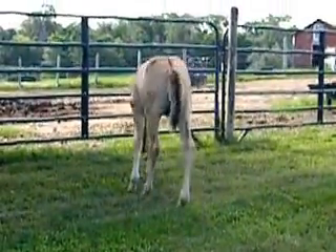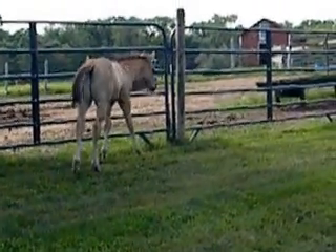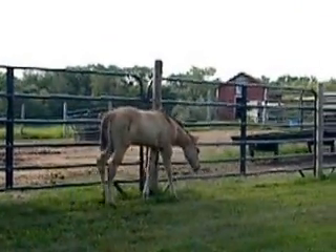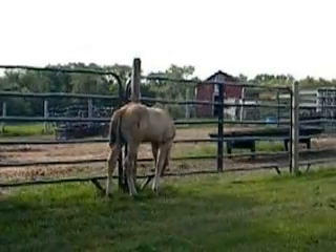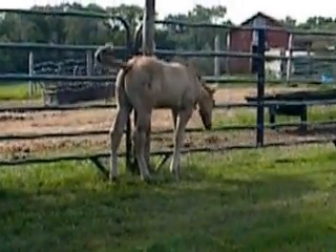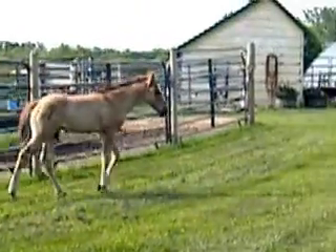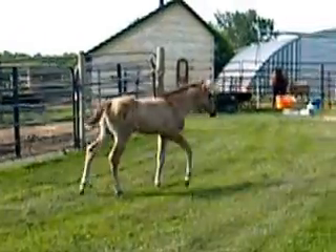He's a quiet colt. He doesn't act real fickle and playful — he's serious. He checks stuff out, but he's always been quiet and well-mannered. He's not halter-broke yet. He was just born the first week of June.